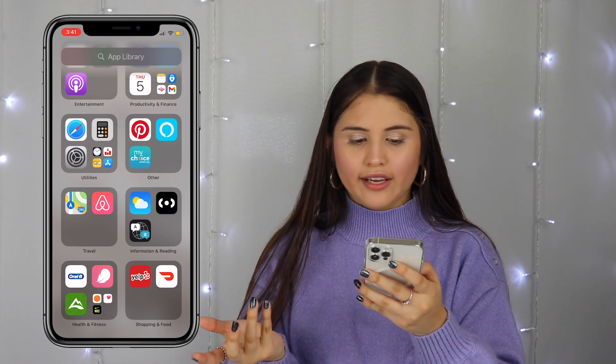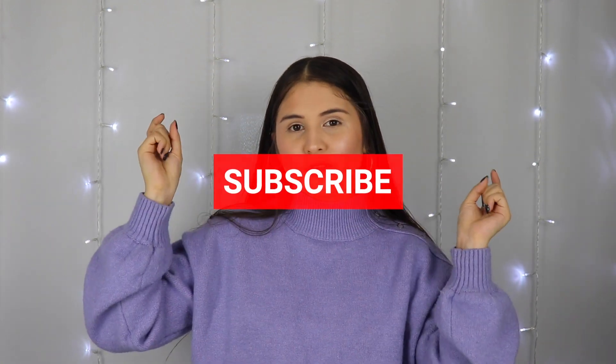The last folder is Shopping and Food — I just have Yelp and DoorDash. That is pretty much everything I have on my phone. I hope you guys enjoyed this video. Don't forget to give it a thumbs up and subscribe down below if you haven't already. I post every single Tuesday and Friday, and I'll see you guys next Tuesday with another video. Bye!